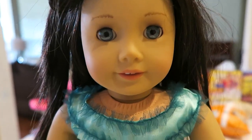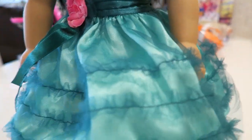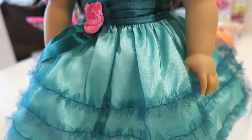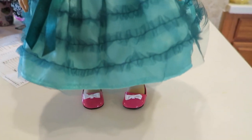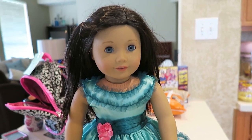American Girl got a new dress, y'all. Tell me your favorite American Girl doll down below. Also, let me know if there's any accessories that I should check out. Thanks for watching. Bye, everybody.